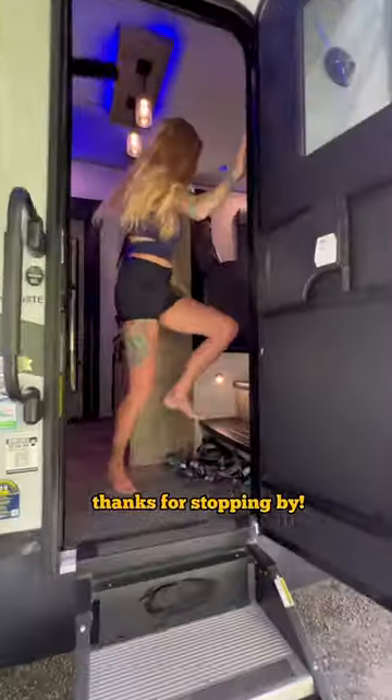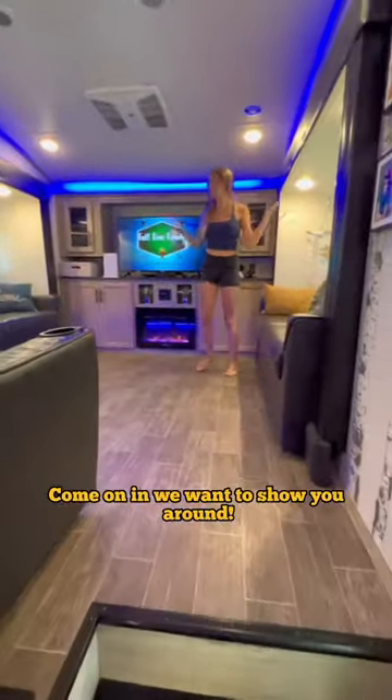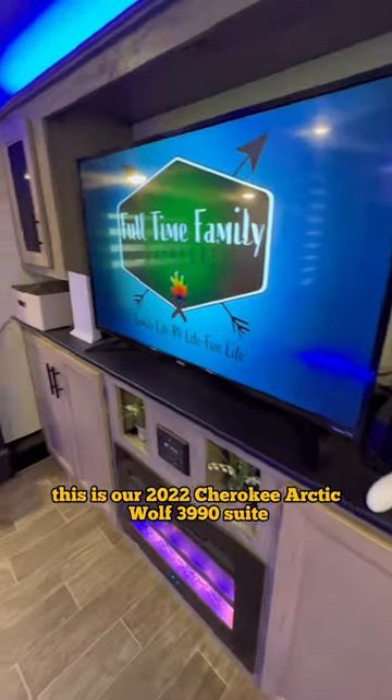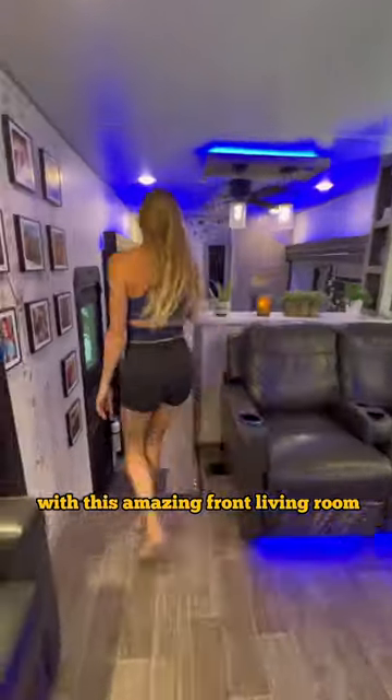Hey friends! Thanks for stopping by! Come on in, we want to show you around! This is our 2022 Cherokee Arctic Wolf 3990 suite with this amazing front living room.